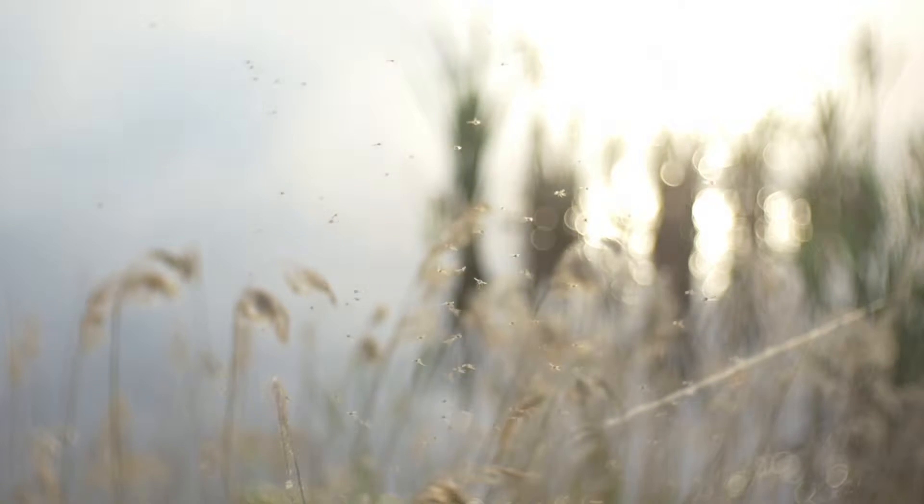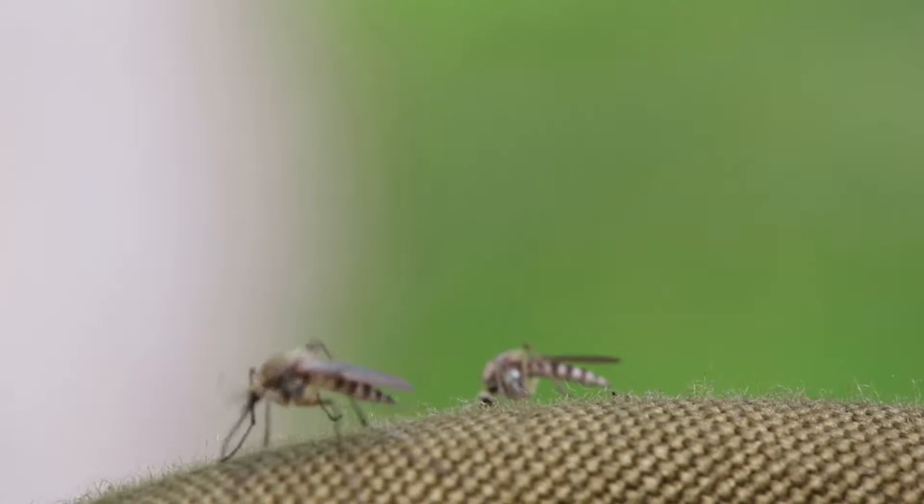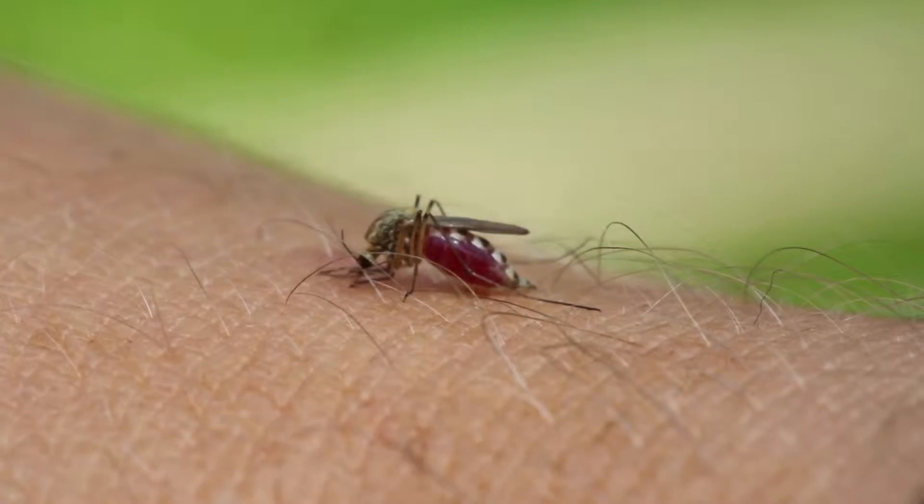Floodwater mosquito populations are usually nuisance mosquitoes, but there is no way for you to tell these from the ones carrying Zika, West Nile, Chikungunya, or other diseases, so you need to be prepared.